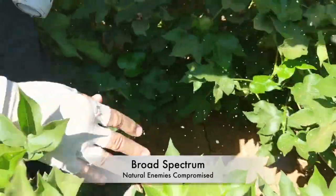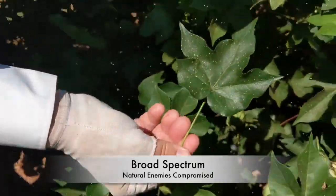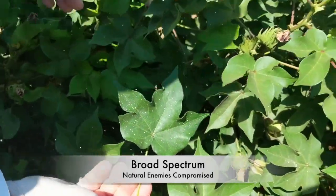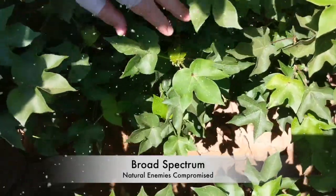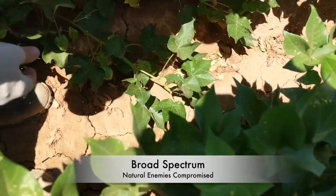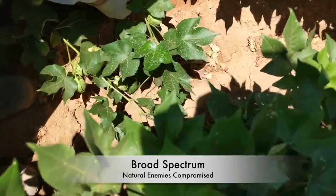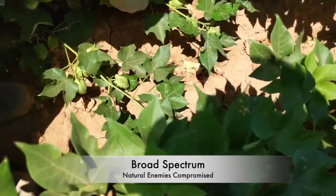A full rate of Sivanto was applied here. Sivanto is working, which is apparent by the dead adults sticking to the honeydew-covered leaves. Even with a spray meant to selectively target the whiteflies, without the control provided by natural enemies, it is very difficult to successfully manage this pest with any insecticide.